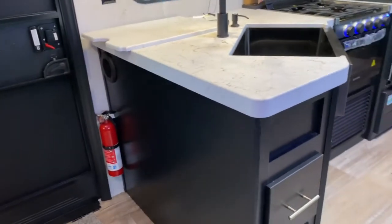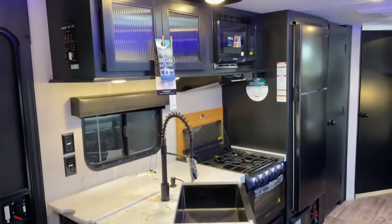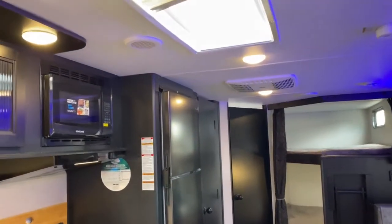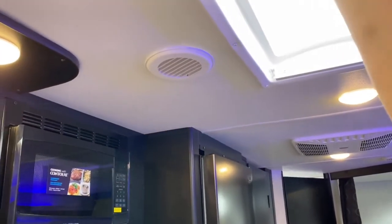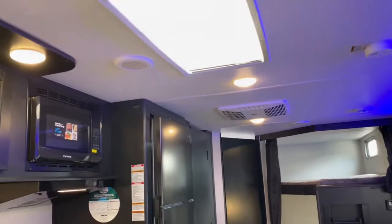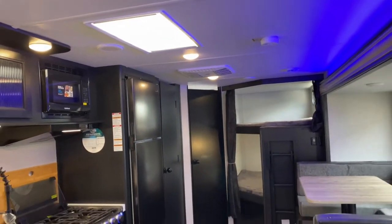You get quite a bit of cabinetry, drawers, and tons of storage in here. There is also a skylight with a shade — the shade needs adjusted here — but you can pull it over to close off some of the sunlight so it's not quite as blinding if the sun is directly overhead.